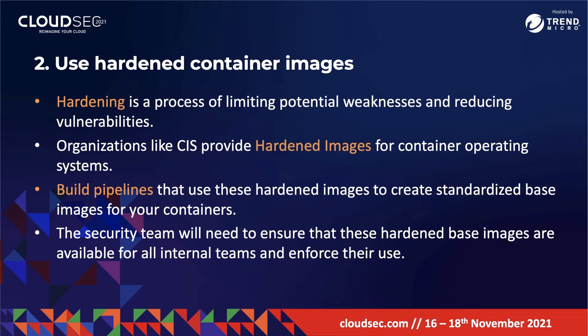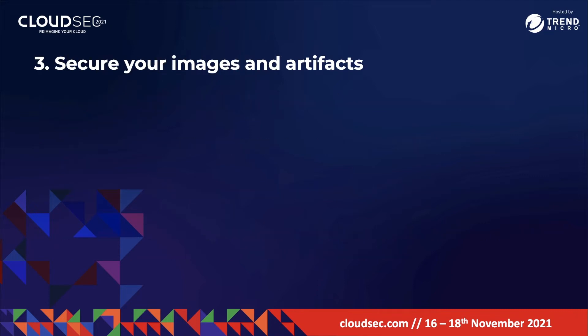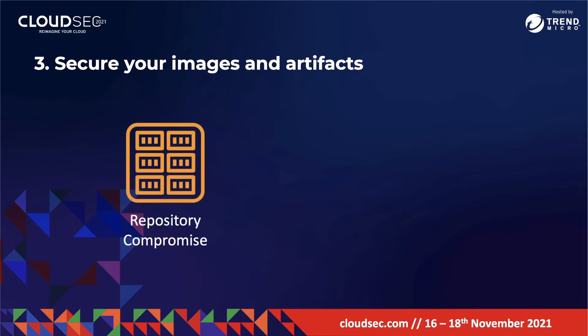Another threat to containers is attacks on repositories or packages used in the software development process. When building containers, DevOps teams need to pull container images and store them — however, the repository they pull from or store images in could be compromised. Criminal groups target Docker Hub, GitHub, and other shared repositories. For example, earlier this month researchers discovered that a crypto-jacking group had deployed malicious container images onto Docker Hub, allowing the threat actor to compromise the container and use it for crypto mining.